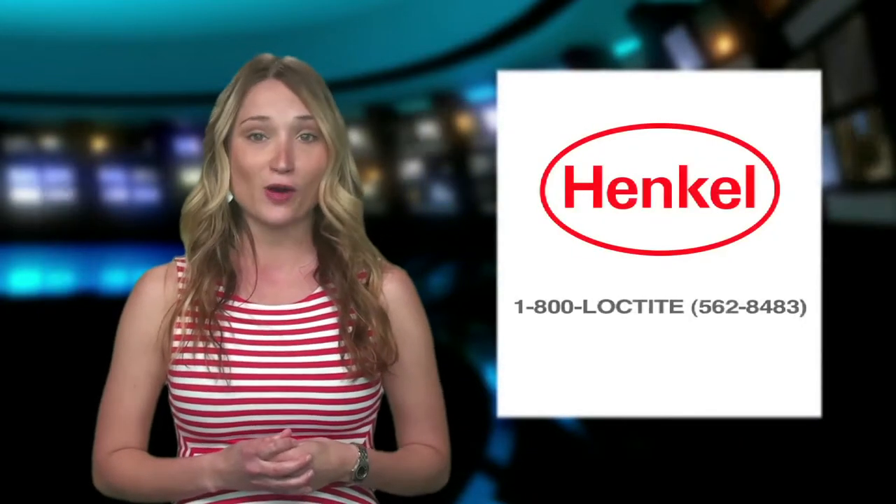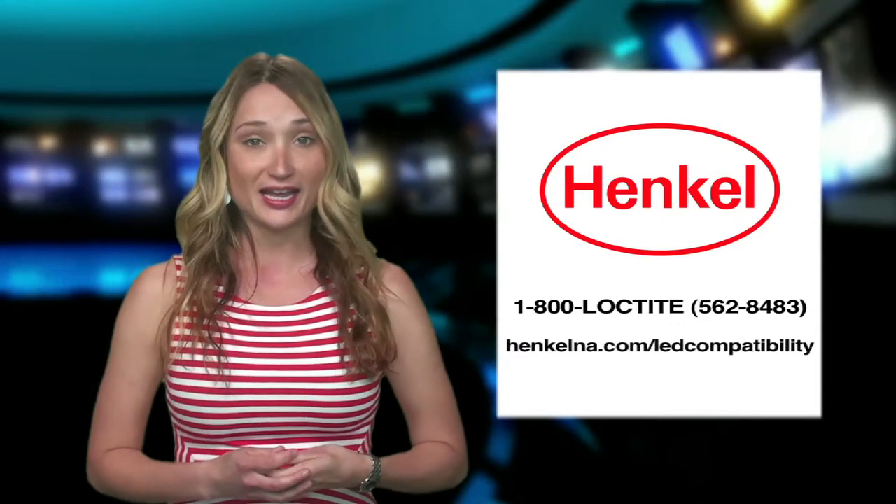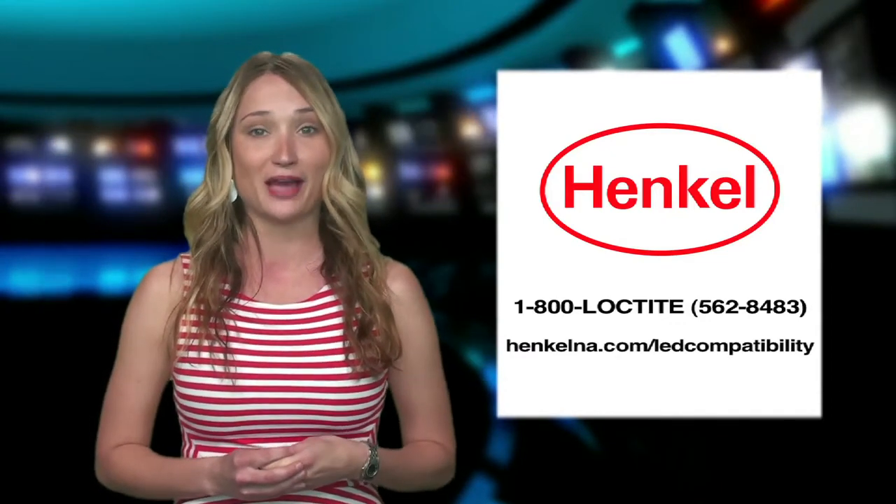For more information about LED solutions from Hengel, call 1-800-562-8483 or visit us on the web at HengelNA.com/LEDcompatibility.